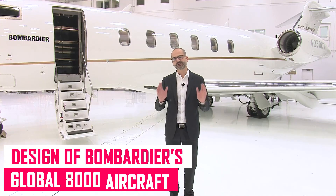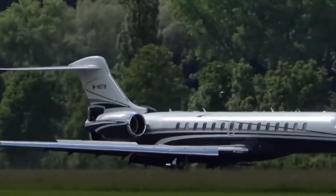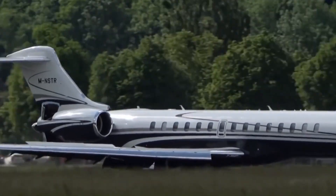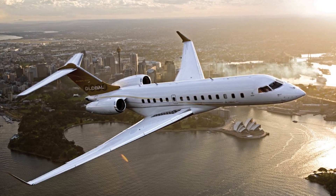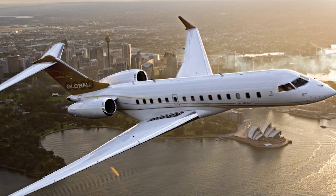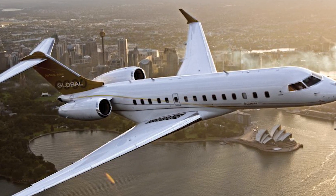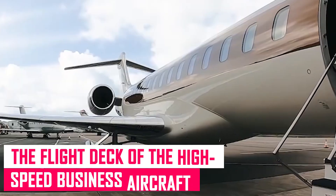The Global 8000 aircraft was created with excellent performance, versatility, and comfort in mind. Developed alongside the Global 7000, the aircraft's length is 30.97 meters, its overall height is 8.14 meters, and its wingspan is 31.79 meters.